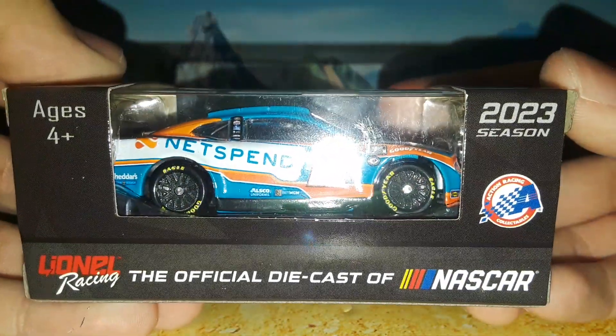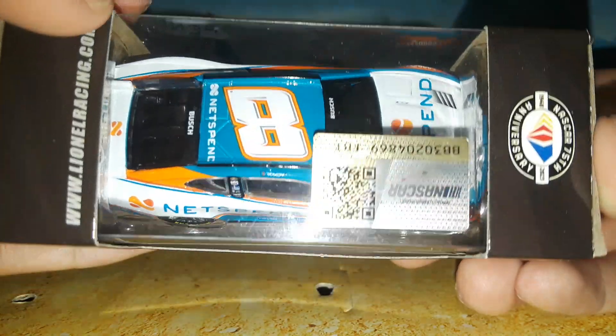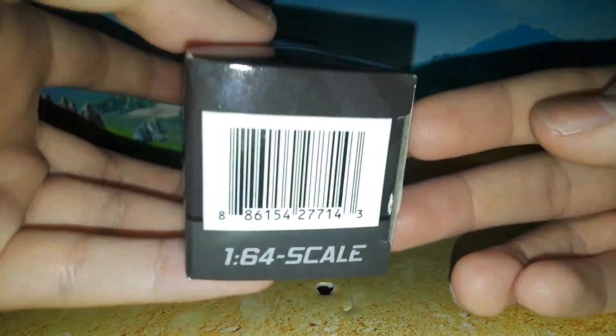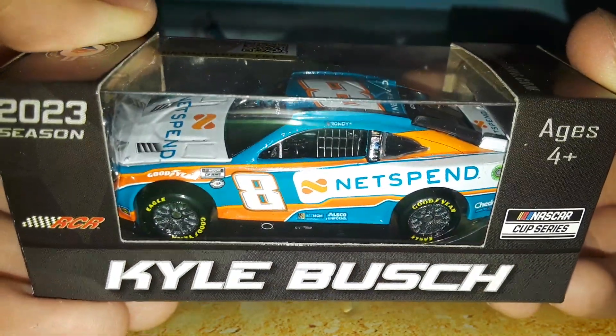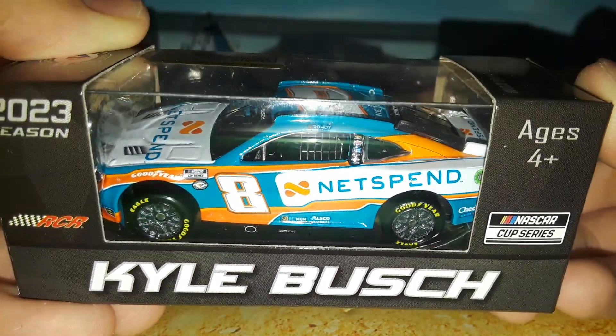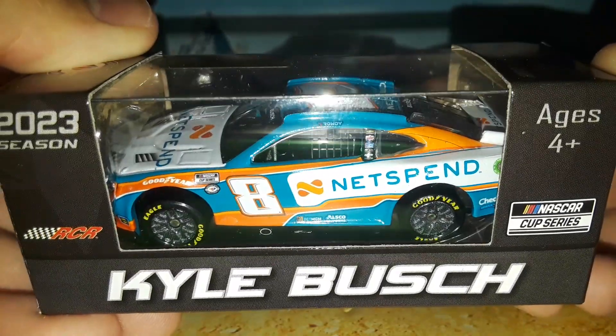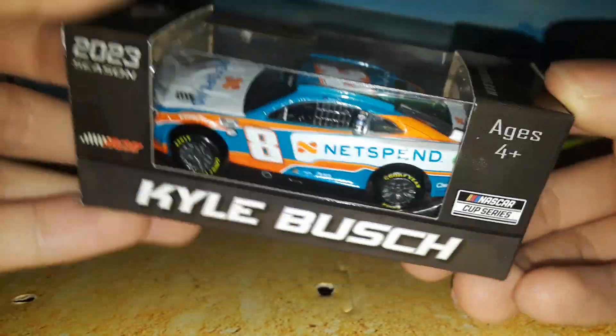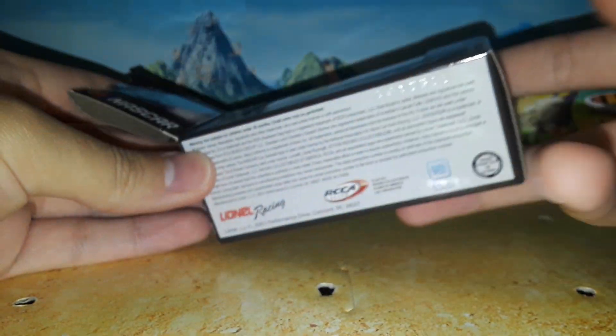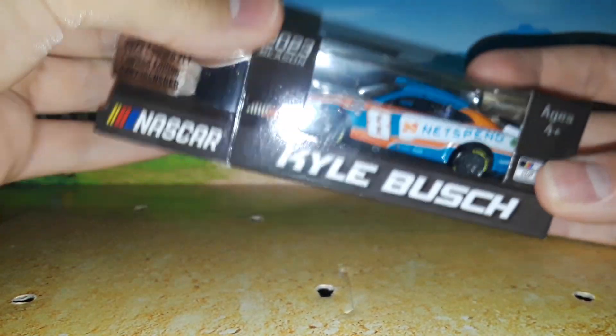It's a really cool looking diecast with cool colors on this paint scheme, and just another great Kyle Bush RCR diecast in general. We've seen some really cool paint schemes from Kyle Bush this year, and this Net Spend Chevrolet is definitely one of the top contenders. So we're going to take this one out of the box and get ready to review it.